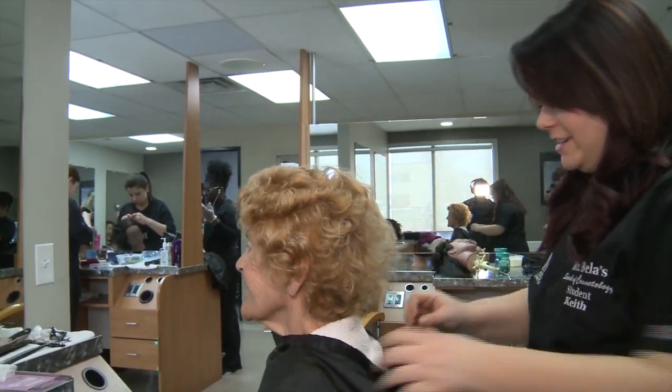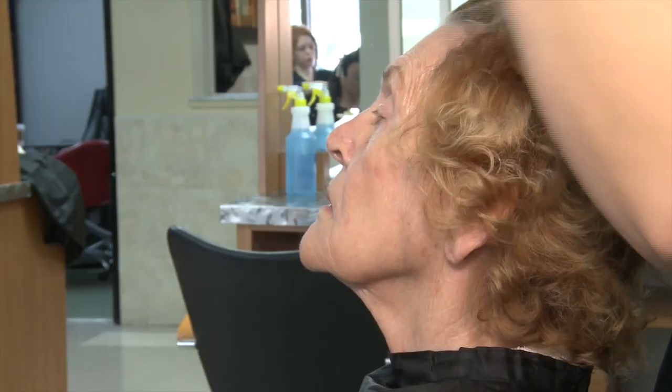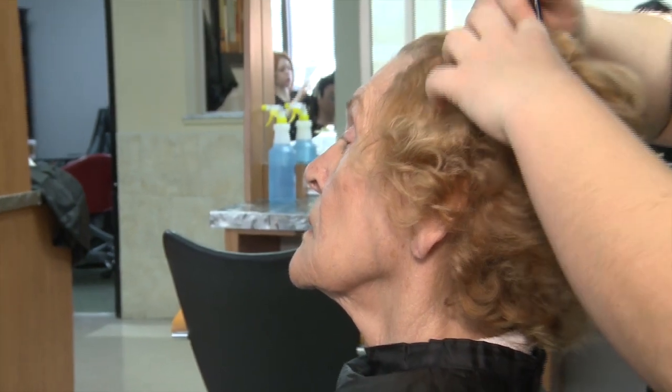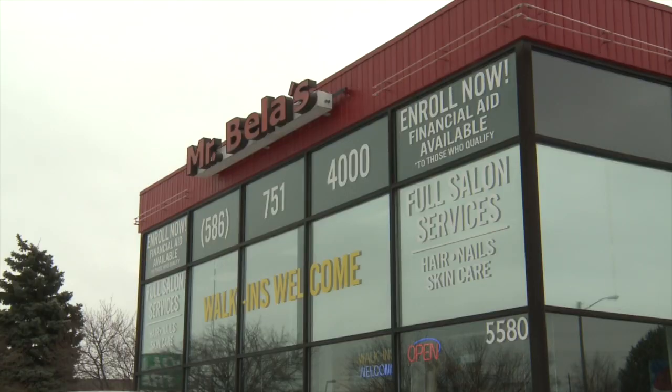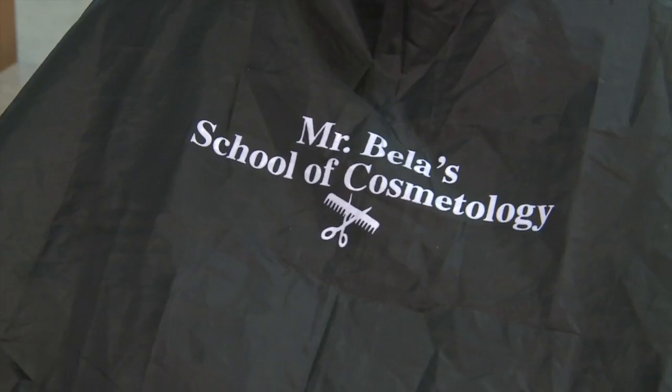Hi, I'm Samantha, and I'll be doing your hair today. Joan Flynn is ready for a change. She wants to add a subtle pop of color to her dull winter locks, so she came to Mr. Bayless School of Cosmetology for highlights.